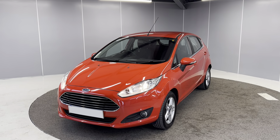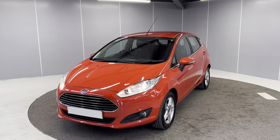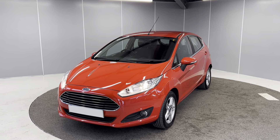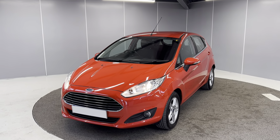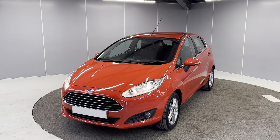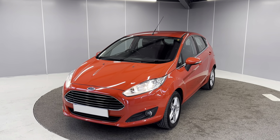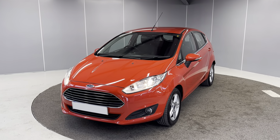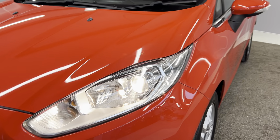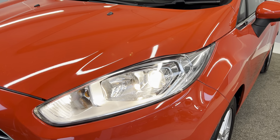Hello guys, welcome back to Lancaster Automate A2B, my name is Ryan. Today I'm going to be giving you a quick walk-around video of this 2013 Ford Fiesta Z-Tech. It's a one-litre petrol engine with a five-speed manual gearbox, finished in Race Red solid paint. The car is in really nice condition and it's only had one former keeper.